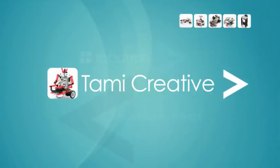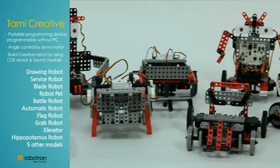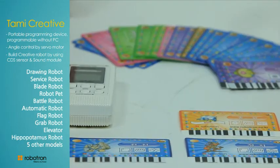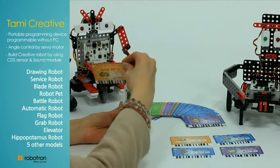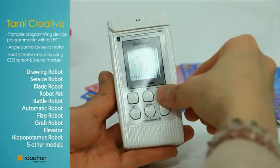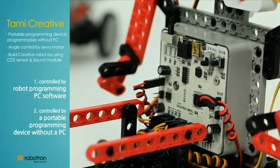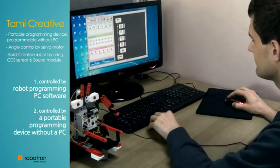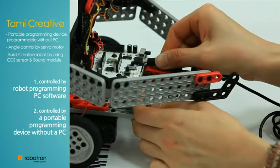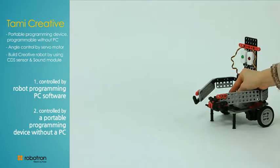Tommy Creative: up to 15 models can be built. Users learn how to program a robot. There are two programming methods for controlling the robot: it can be controlled by a robot programming PC software, or through a portable programming device without a PC. Users can practice logical thinking through the self-programming processes.